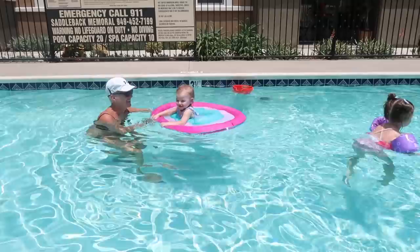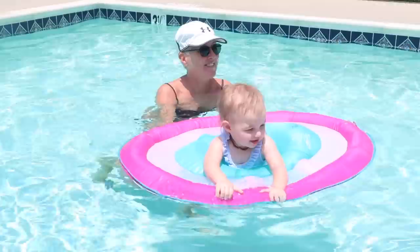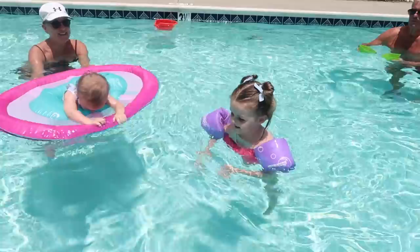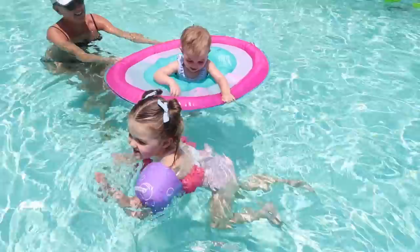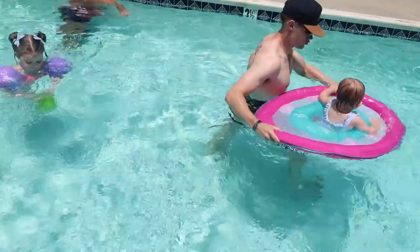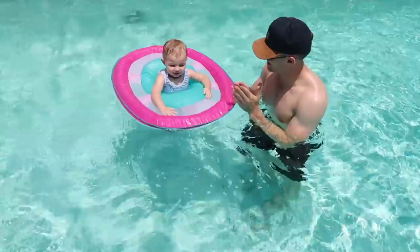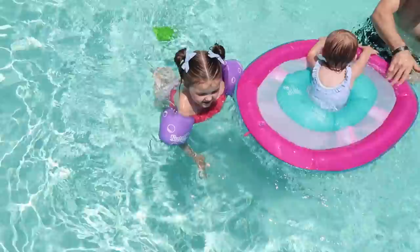Hey, you having fun? Shay is splashing in the water! You gonna show me how you jump in? Can we swim in?